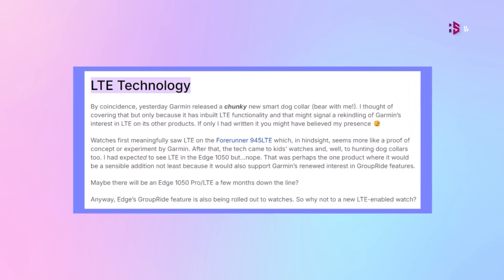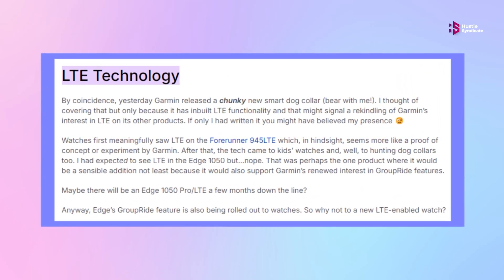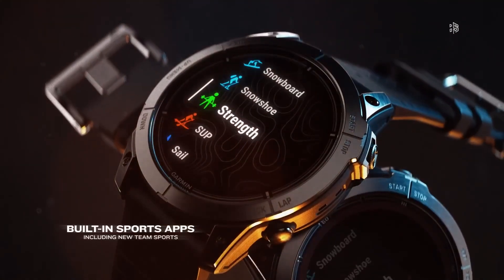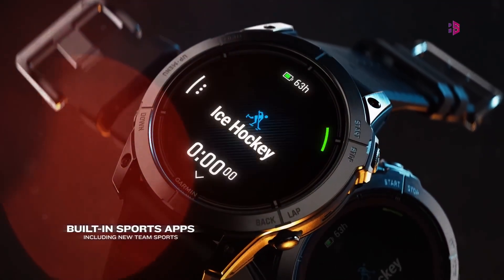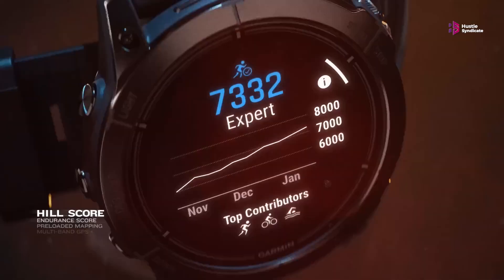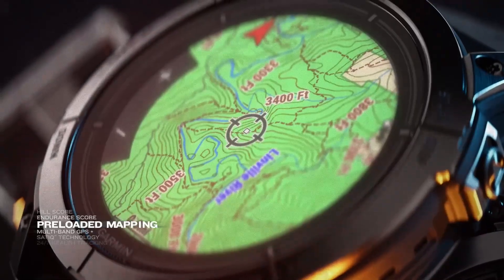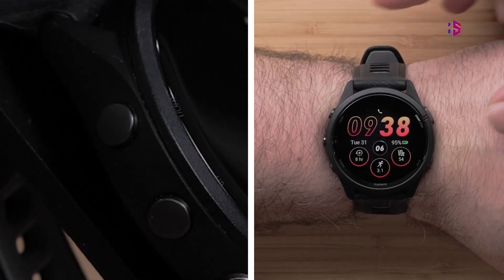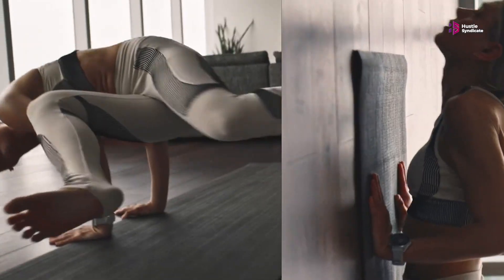While not confirmed, there is rumor speculation about the potential inclusion of LTE connectivity in the Fenix 8 Pro. This feature would allow for enhanced safety features, real-time tracking, and the ability to receive notifications without a connected smartphone. To compete with other high-end smartwatches, Garmin might also incorporate AI elements, potentially enhancing personalized workout recommendations, route generation, and training programs.